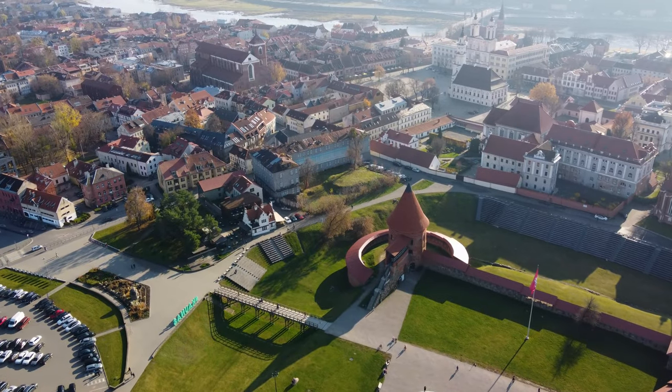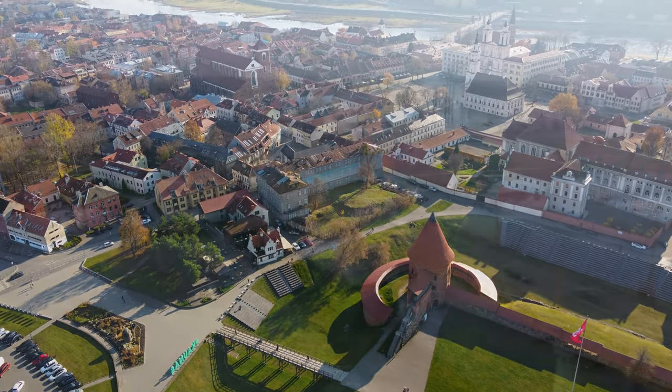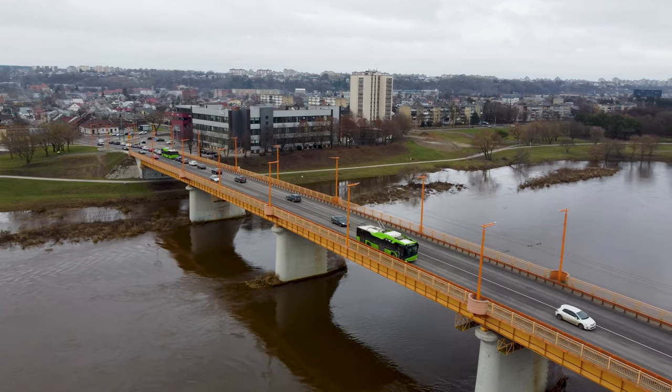Hi and welcome to Kaunas. With over 297,000 inhabitants, it is the second city of Lithuania, and in this city there is a trolleybus system which we will discover today. Let's dive in.